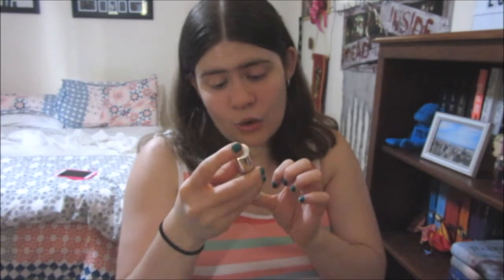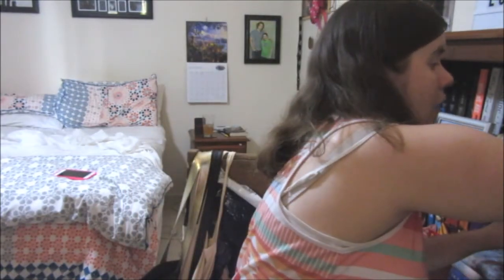I also have this one here — another Victoria's Secret one, but it's not a spray; it's a roll-on. It's called Winter Bombshell and I have actually never used this. I need to make myself a mental note to actually use this one.